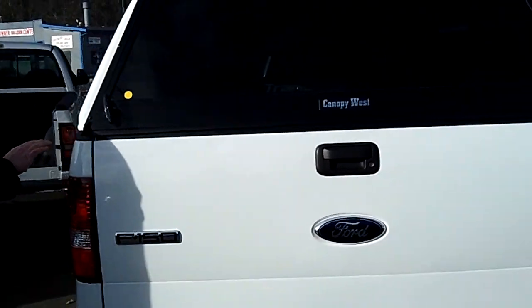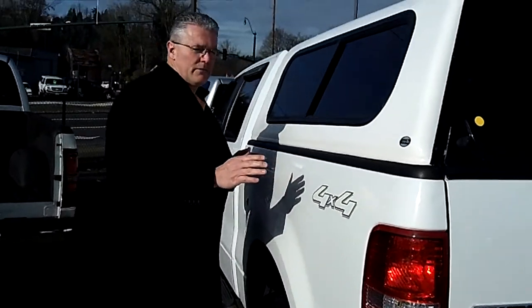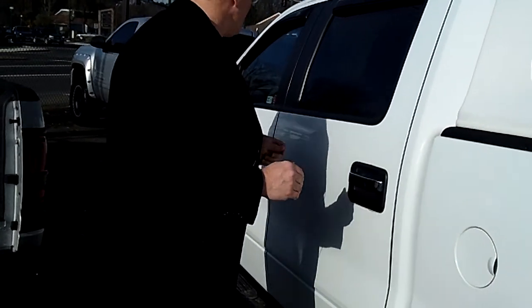This truck has good tires, and one of the coolest things about it is it qualifies for our Forever Powertrain Warranty. So your engine, transmission, and all your running gear are under warranty for as long as you own this truck — no deductible.